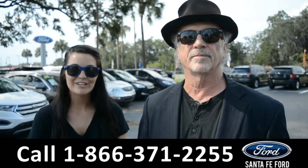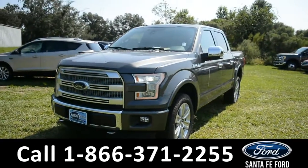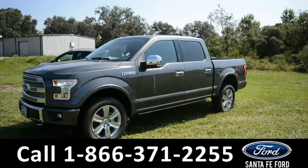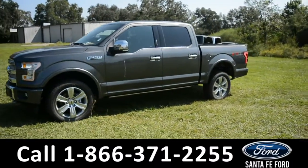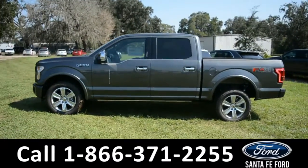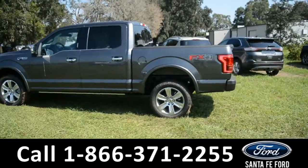Right now, we're about to take a closer look at one of our awesome selections of Fords. Here we have a 2017 Ford F-150 Platinum. This Ford has tow hooks, alloy wheels, a remote keyless entry, keypad door lock, and a hitch receiver.